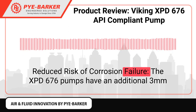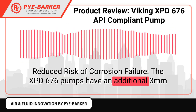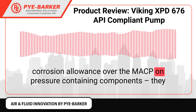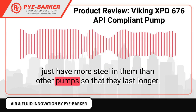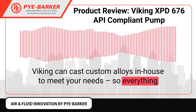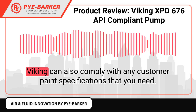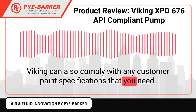Reduced risk of corrosion failure. The 676 Palladium pumps have an additional 3mm corrosion allowance over the MACP on pressure-containing components — they simply have more steel in them than other pumps so that they last longer. Viking can cast custom alloys in-house to meet your needs, so everything remains above API 676 standard. Viking can also comply with any customer paint specifications that you need.